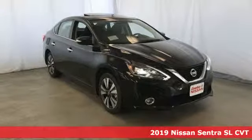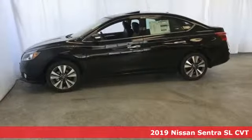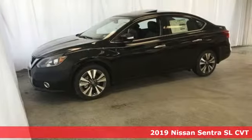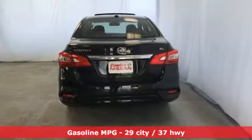Here's a new 2019 Nissan Sentra. Who says your commuter car has to be a commuter car? Upgrade your drive with this Sentra. It comes with the features you need, and better yet, want.